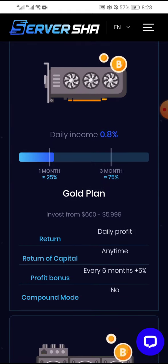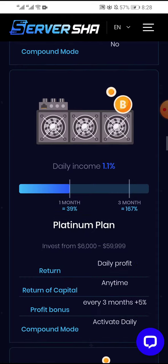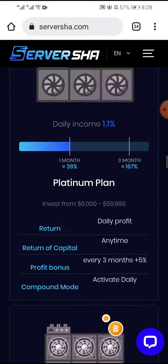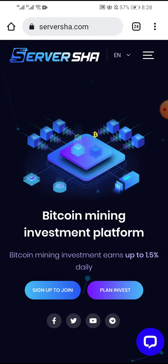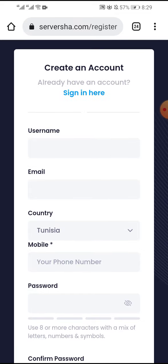The second plan minimum is 100 dollars. There is daily profit, you can return your capital anytime, profit bonus every six months, and compound mode. Now you can create a new account and get paid. Click to create a new account.